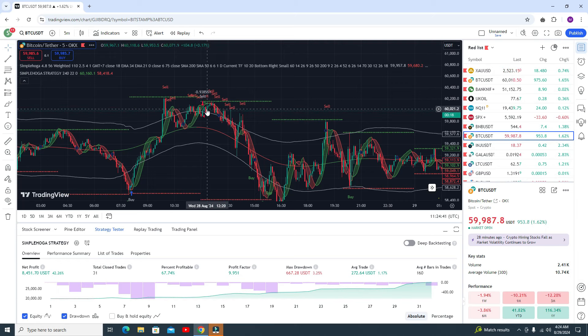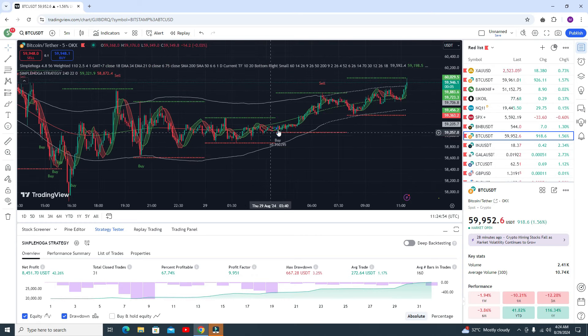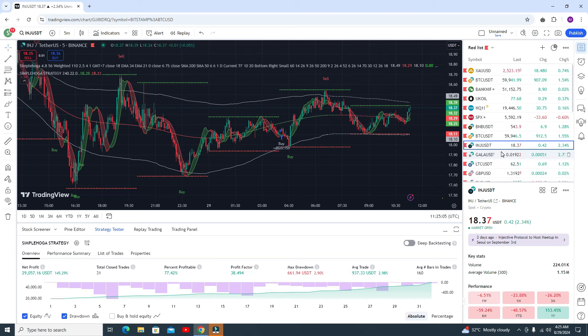You can go for the sell trade and book your profit here. Here you can see another sell signal — each condition is true, so you got the profit here. Here you got the buy signal and you can see the market is going upside. Let's see the results in some other pair, like INJ.